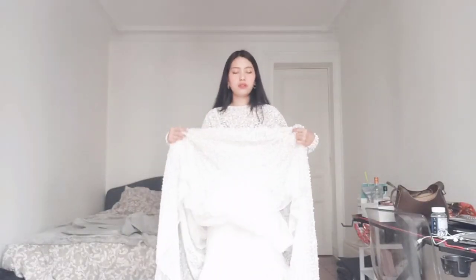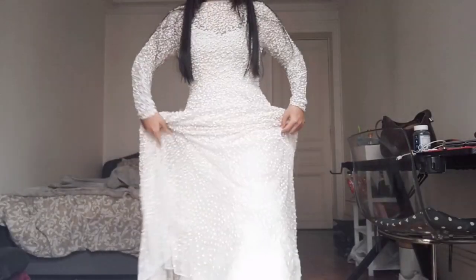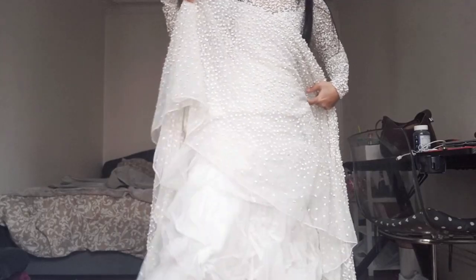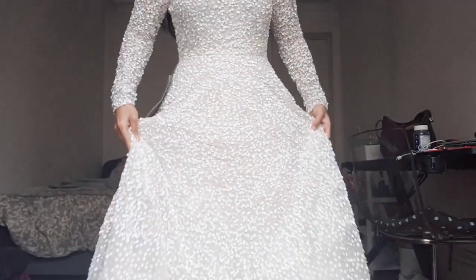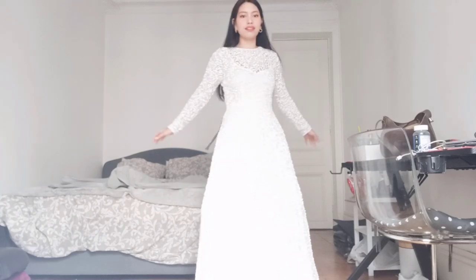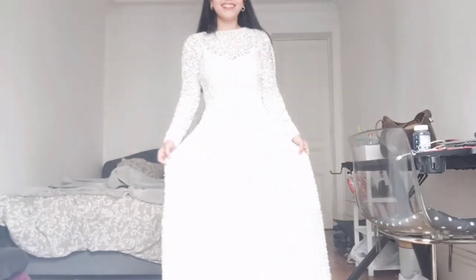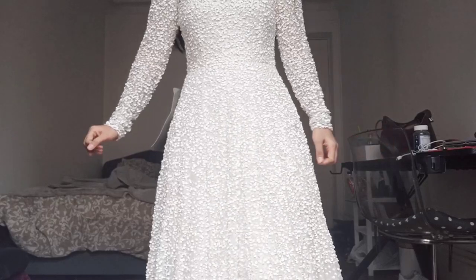We can also see under the skirt — they put a layer. They designed it with a layer, so it's really nice worn on and it's really perfect for the dressing. I love this dress. I am 5 feet and 3 inches, so it fits like that without heels. It's so nice. I'm really impressed with this dress. It's really gorgeous and I just love it.